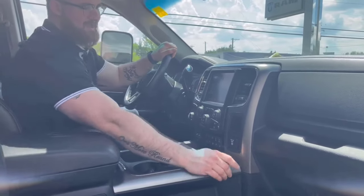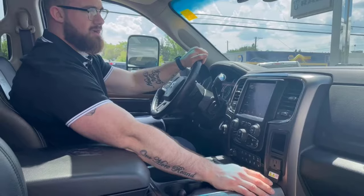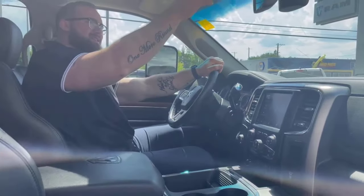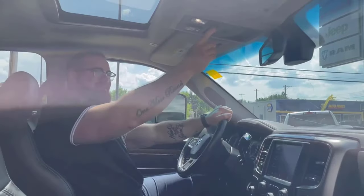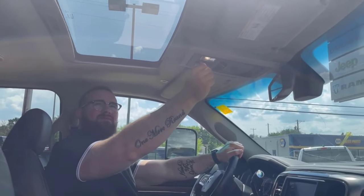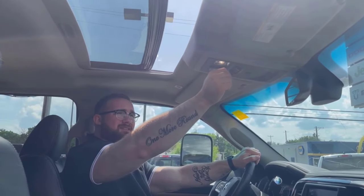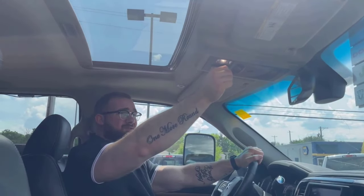You've also got a 115-volt, 150-watt three-prong charging port up front. Power sliding rear window. Sunroof — look at it. I know where all the buttons are and everything. First try.